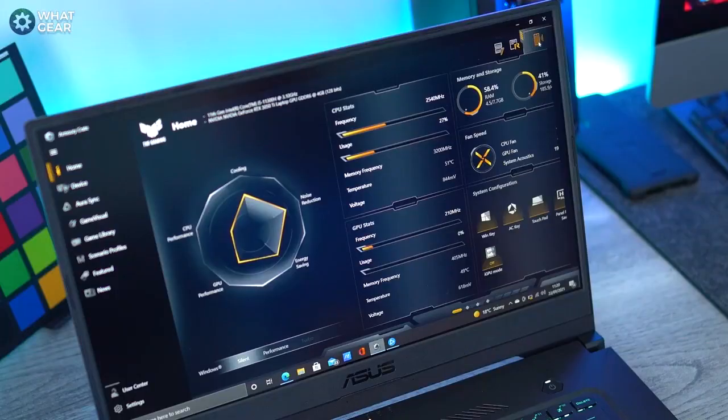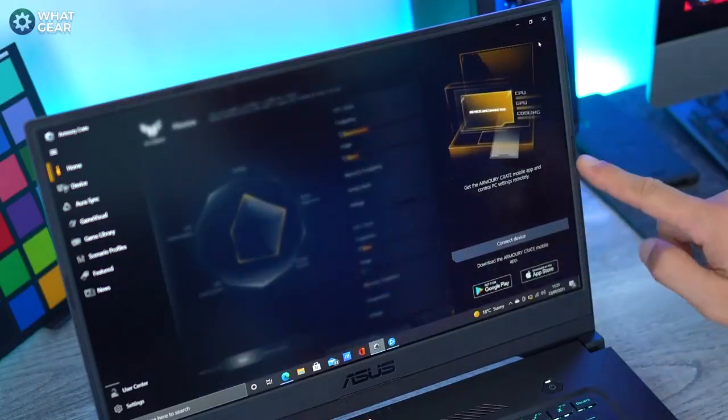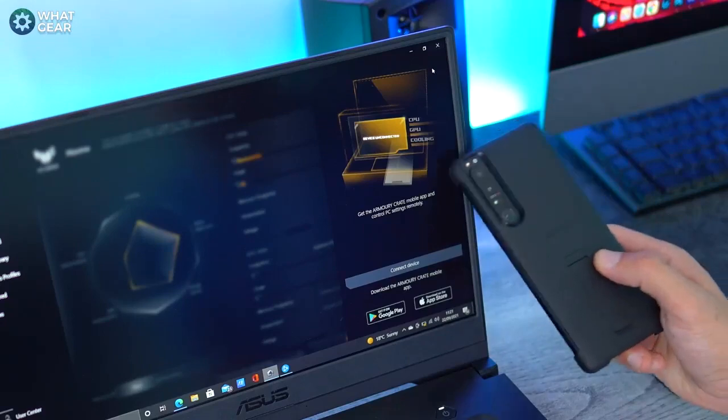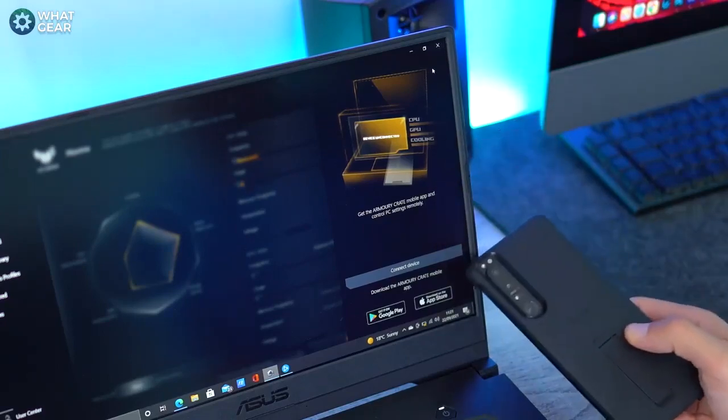There is no webcam built into the F15, which is actually the perfect excuse to not appear on a video conference call. If you do want to appear on video, ASUS have software on board where you can pair your phone to the laptop and use your phone's camera as your webcam — which is a really good idea because you'll get a better, more flattering angle and better quality picture from your smartphone, since the smartphone's camera is going to be much better than any built-in webcam on a laptop.